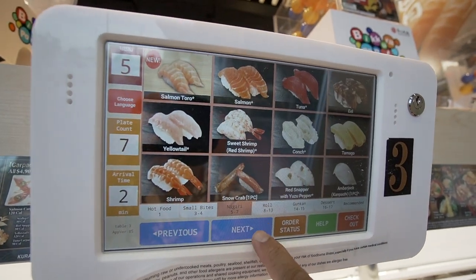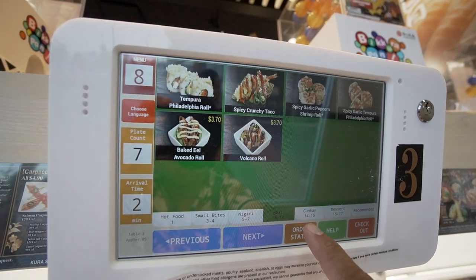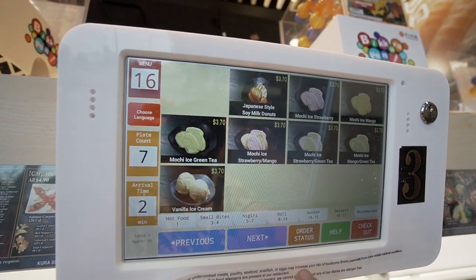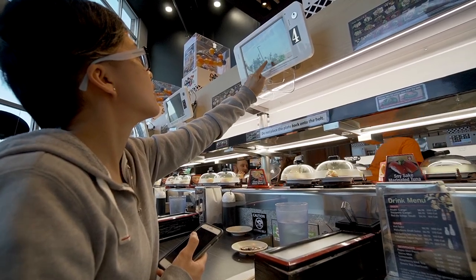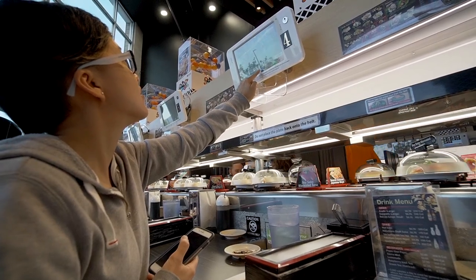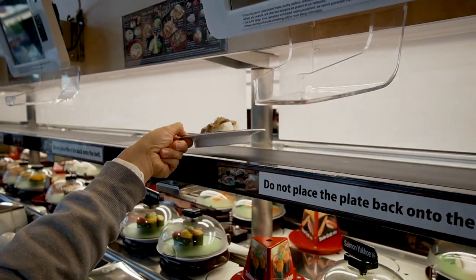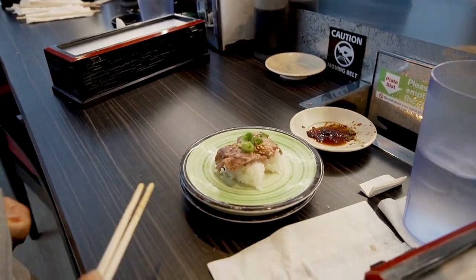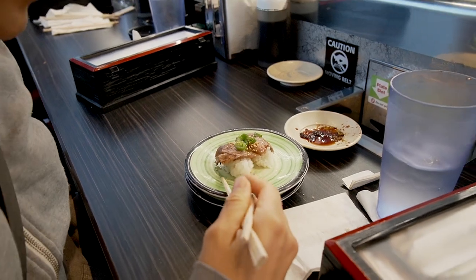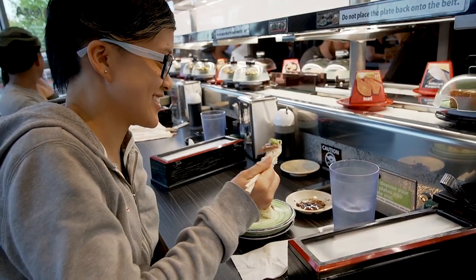There's a computer screen where you can just actually order whatever it is you want and they will bring it out to you on a conveyor belt. So we have Jen here — she's ordering something and in a second it just zooms on over to you, you pick it up and you've got it. That's pretty sweet. It's a whole lot of fun — it actually makes having dinner almost like a game.